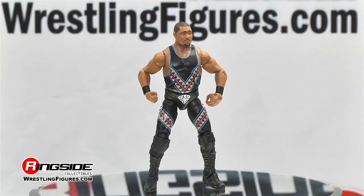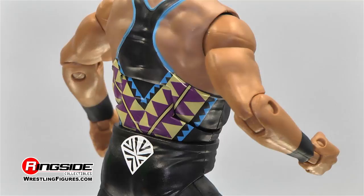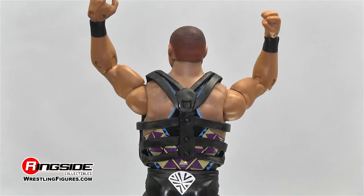Each of the logos look incredible as the designs wrap around his entire body. D'Lo comes with his chest protector that he was forced to use due to a torn pectoral muscle that he suffered at the hands of Dan the Beast Severn.